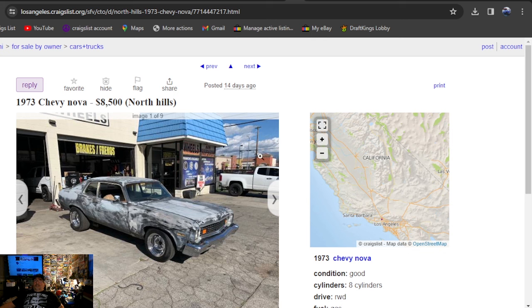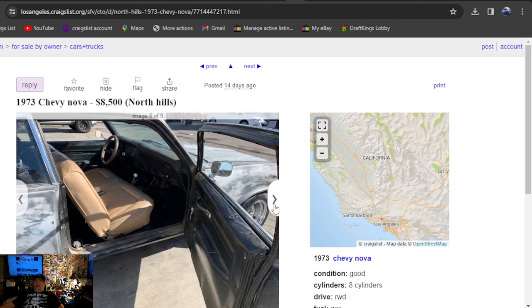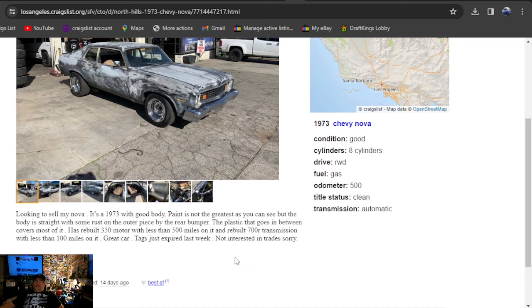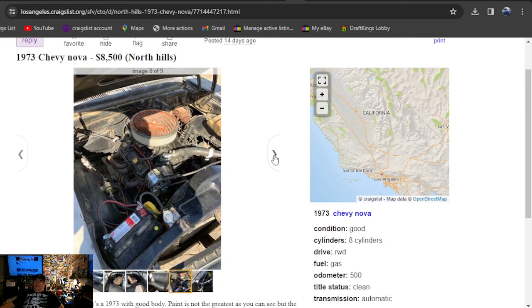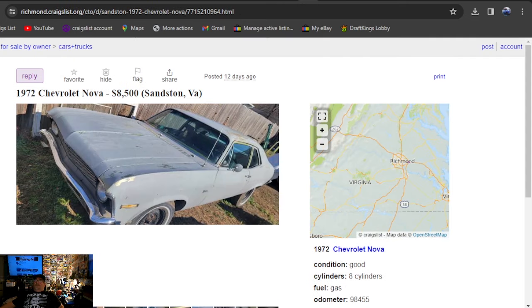It's going to be California, 1973 Chevy Nova, $8,500, posted two weeks ago. Got some nice chrome rallies on it, looks like a manual. Probably the best car we've seen so far. Looking to sell the 73 with a good body — paint's not the greatest as you can see, but I thought the patina looked great. Has a rebuilt 350 motor with 500 miles on a rebuilt 700R transmission. Tags just expired last week, not interested in any trades. Clean title on a clean 73 California car — it says automatic, so I don't think it's a manual.